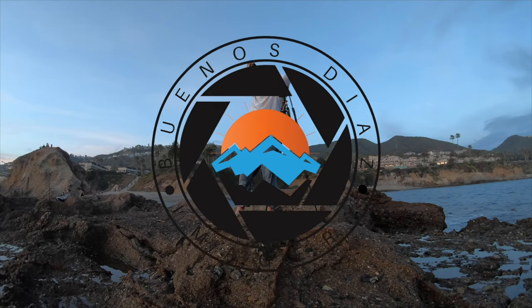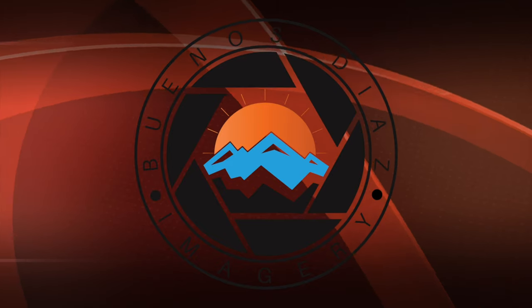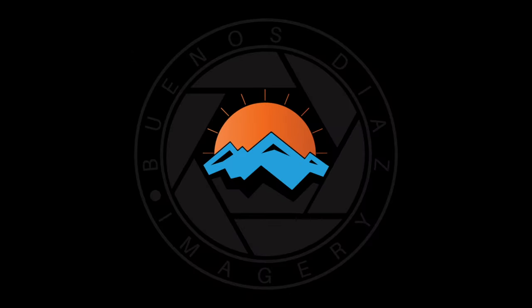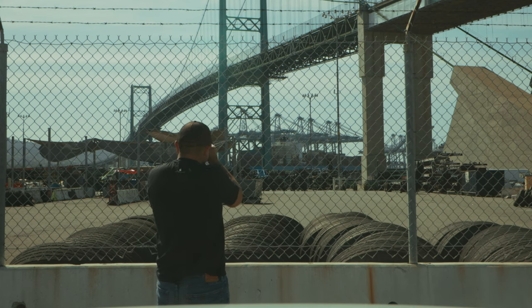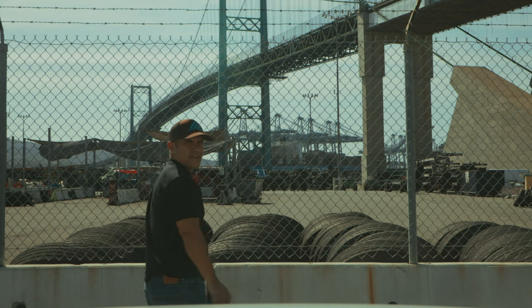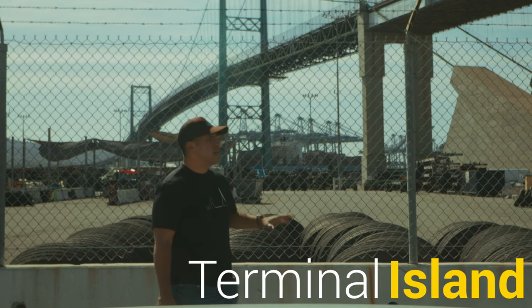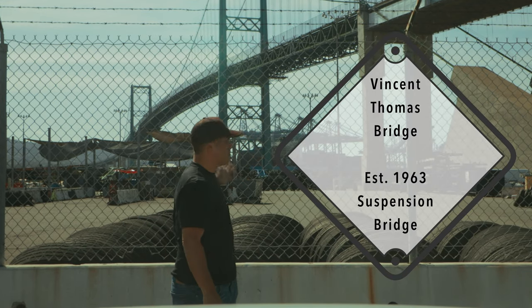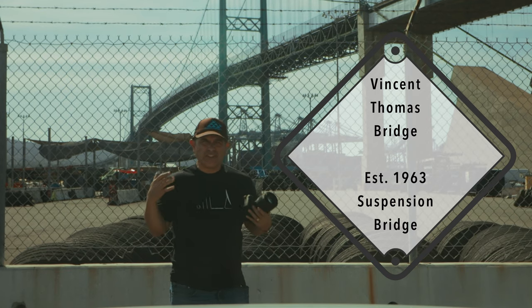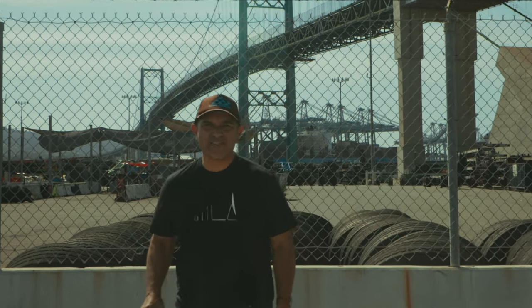I am in Long Beach at the base of the Vincent Thomas Bridge, which connects Long Beach to San Pedro. This is a good old-fashioned get-out-with-your-Canon-EOS-R-and-take-some-photos vlog. Let's go have some fun.